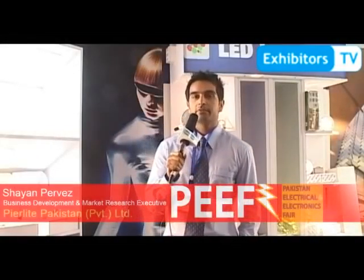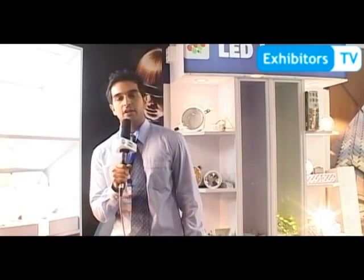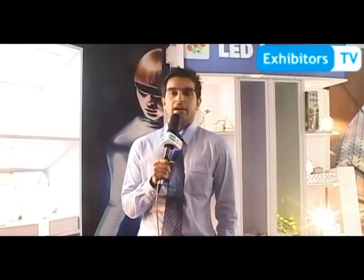As-salamu alaykum, my name is Shayan Parvez and I'm a business development and market research executive from PureLight Pakistan. PureLight Pakistan is an Australian multinational company and we deal in professional lighting solutions.